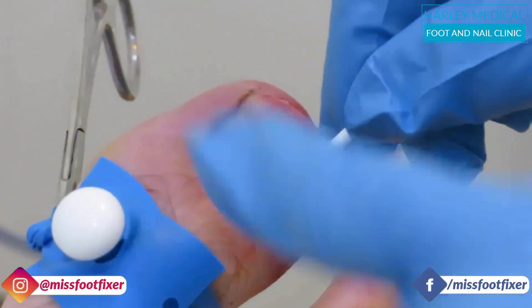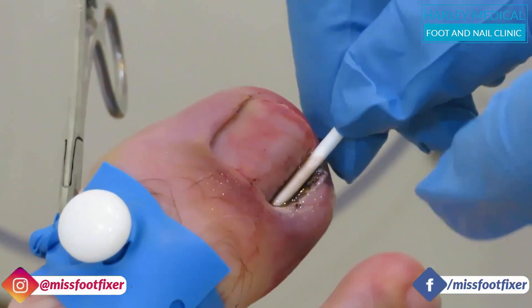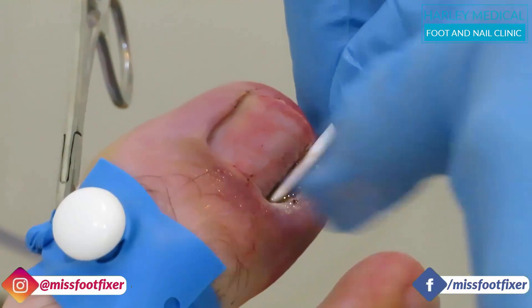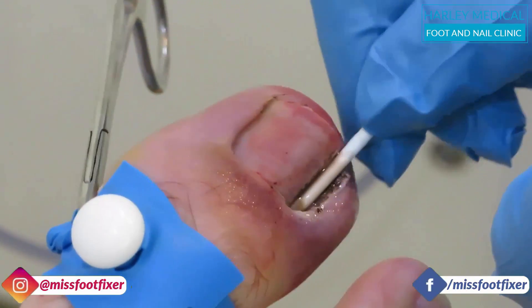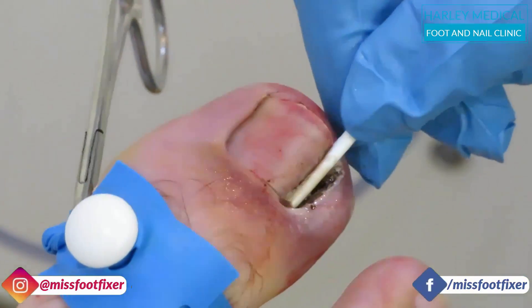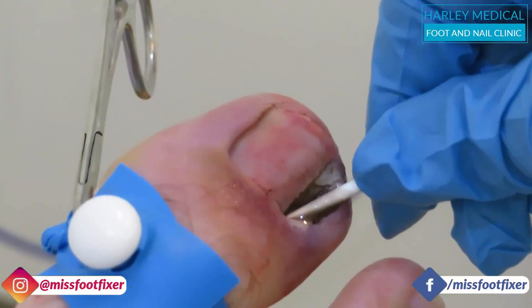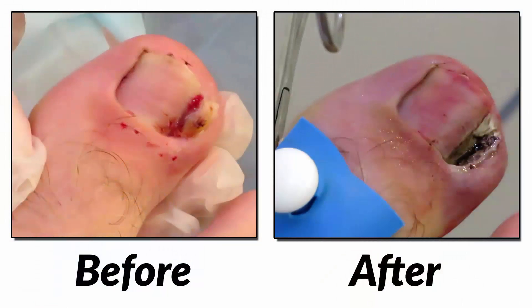We put some chlorhexidine dressing around the toe so that it can stop the spread of infection, and we're just killing the root right now. Thank you.